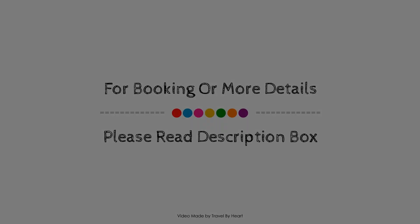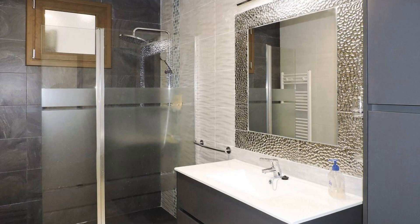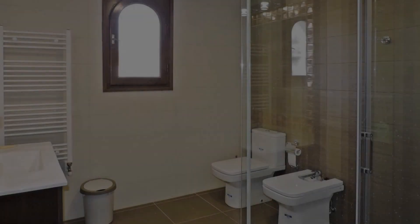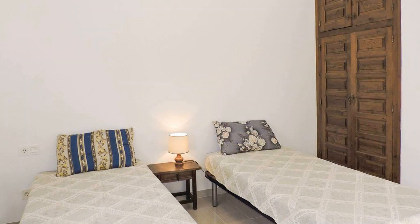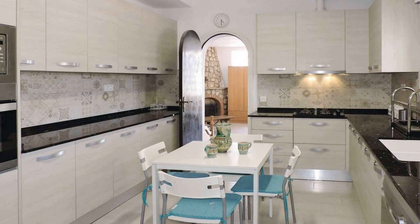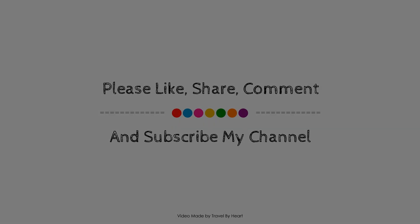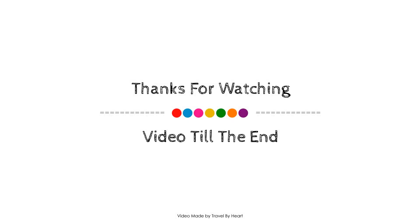Thank you for watching the entire video. Dear friends, we will meet again in a new video with a new property. Don't forget to see more.